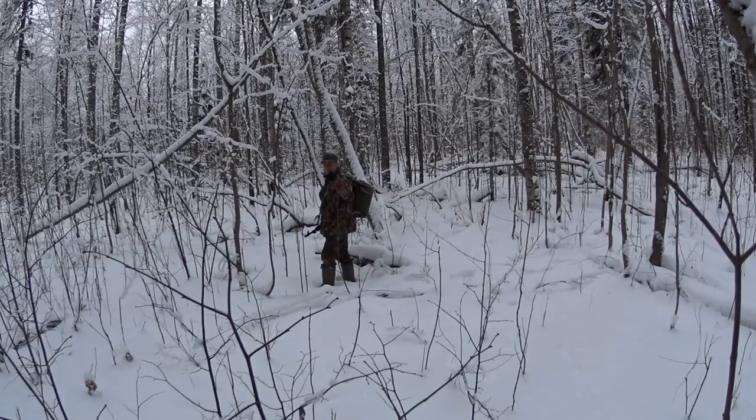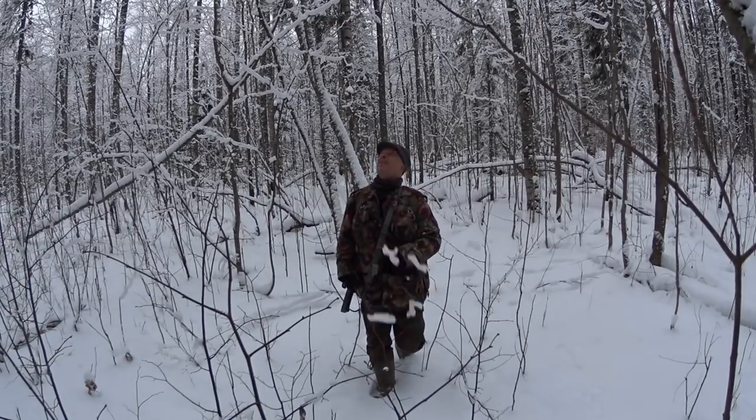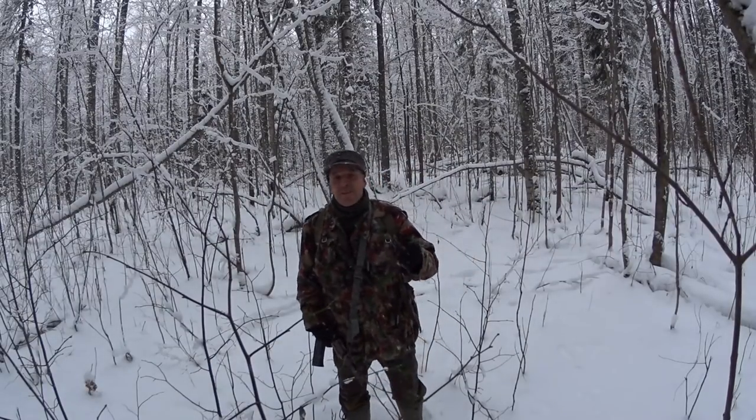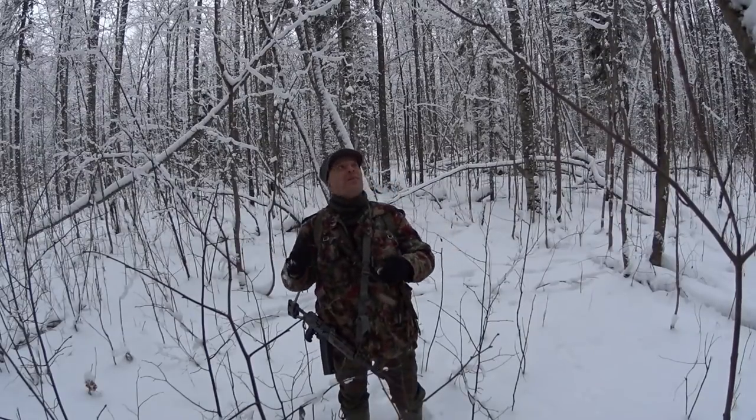Hey, I know you guys over there. Hello, hello guys. Welcome to Survivor Russia. Just me speaking with a loud voice makes the snow fall off the trees.